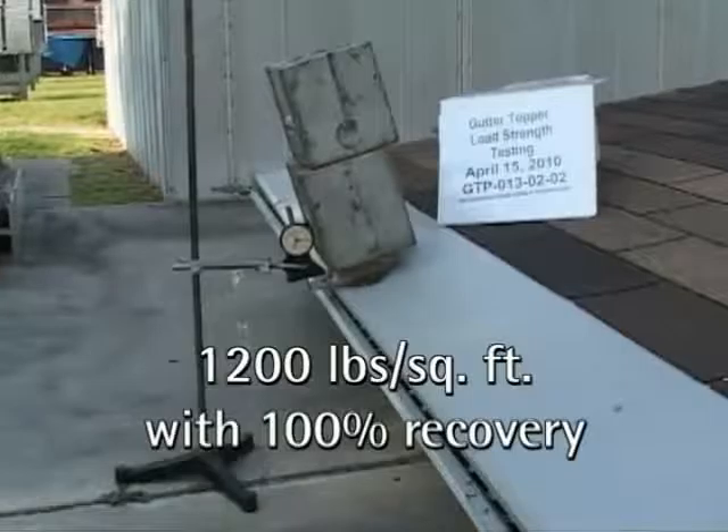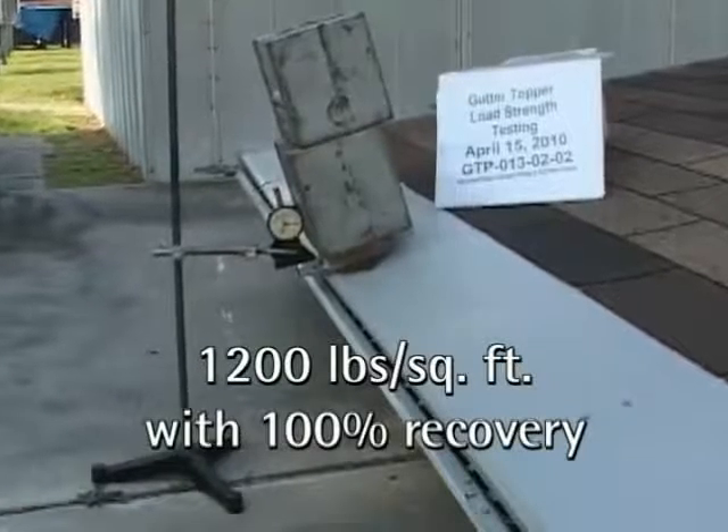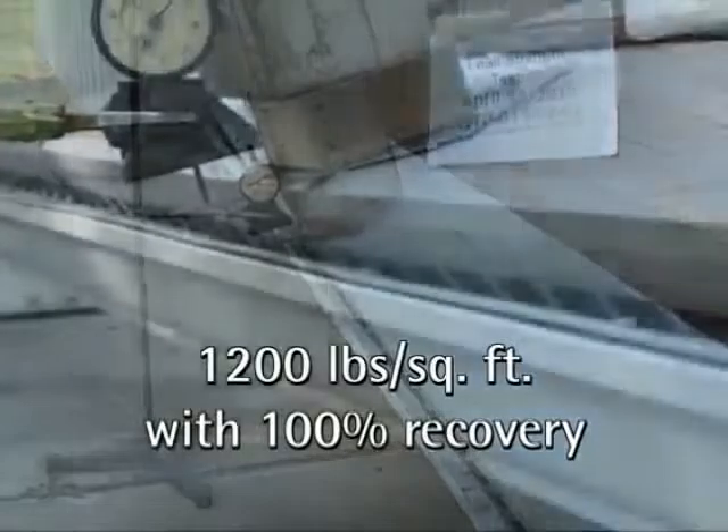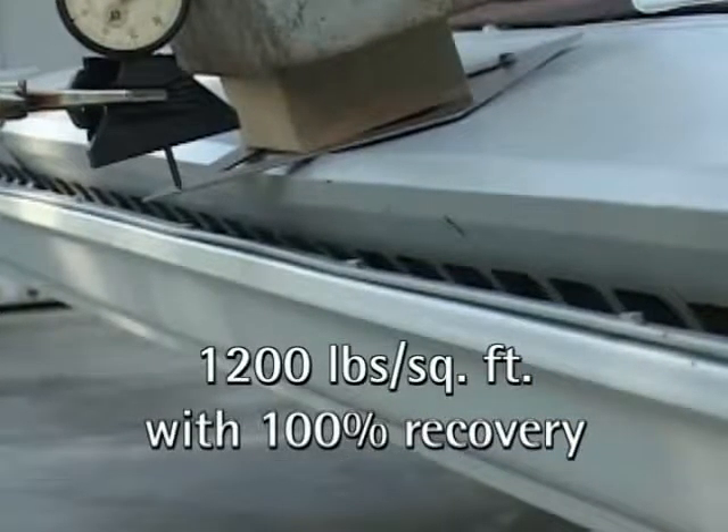No peeling, cracking, or chalking to the finish, and withstood 1,200 pounds of weight per square foot with a 100% recovery from deflection. Gutter Topper's water entry will not close.